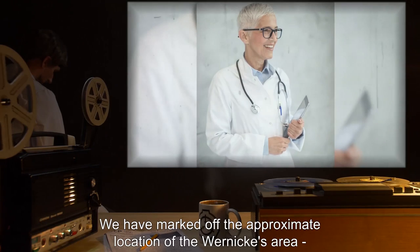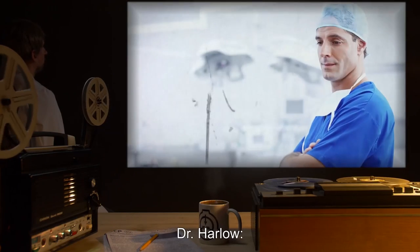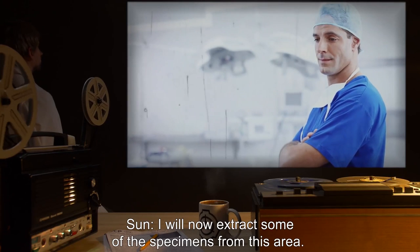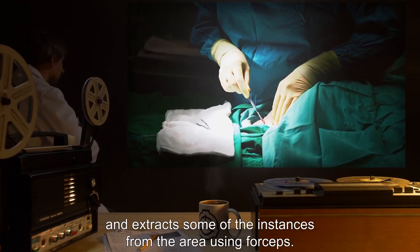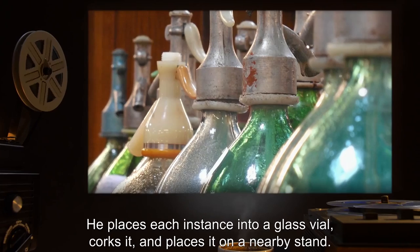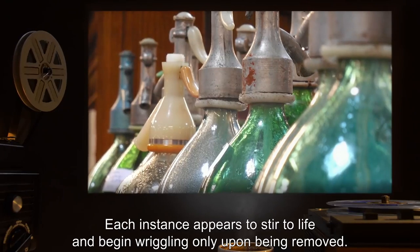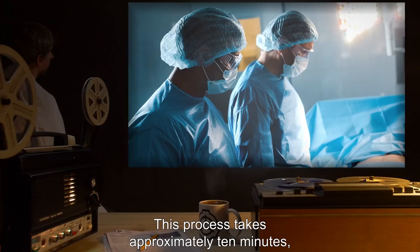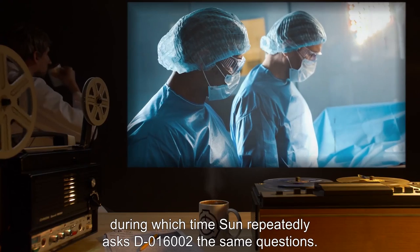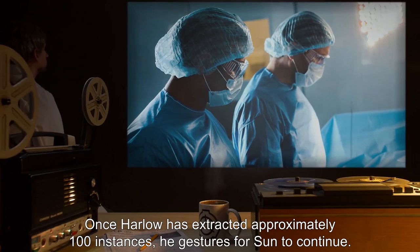Dr. Robin: We have marked off the approximate location of the Wernicke's area, the part of the brain that controls speech recognition and use. Dr. Harlow: Thank you, doctor. I will now extract some of the specimens from this area. Dr. Harlow carefully makes an incision into the dura mater and extracts some of the instances from the area using forceps. He places each instance into a glass vial, corks it, and places it on a nearby stand. Each instance appears to stir to life and begin wriggling only upon being removed. This process takes approximately 10 minutes, during which time Sun repeatedly asks D-016002 the same questions. Once Harlow has extracted approximately 100 instances, he gestures for Sun to continue.